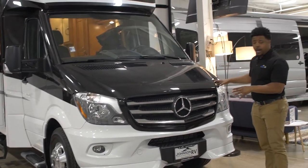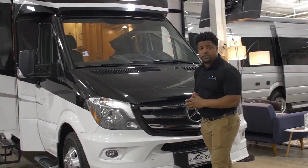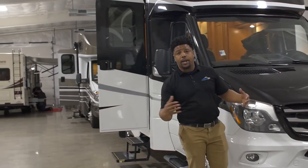This particular B Plus model is obviously on the Mercedes Sprinter chassis. It's going to feature their six-cylinder diesel, which is going to get decent fuel economy and offer a great quiet ride when you're on the road.